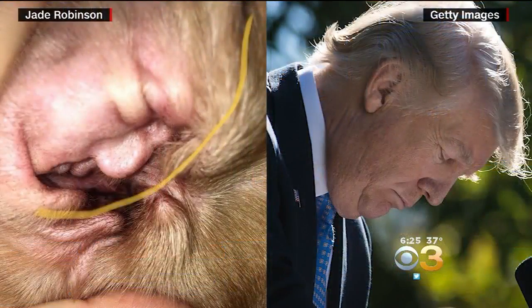Many people claim to have seen Elvis on a piece of toast or something else like that. But this, this is a first. Check this out. Look at the image here on the left — that is the inside of a British beagle's ear.